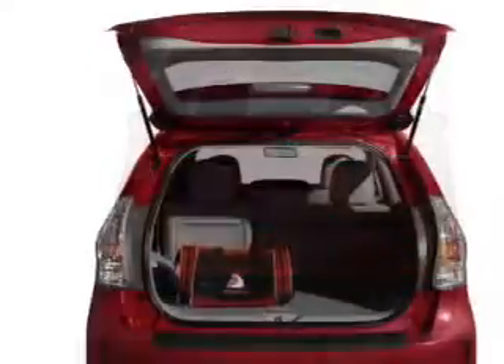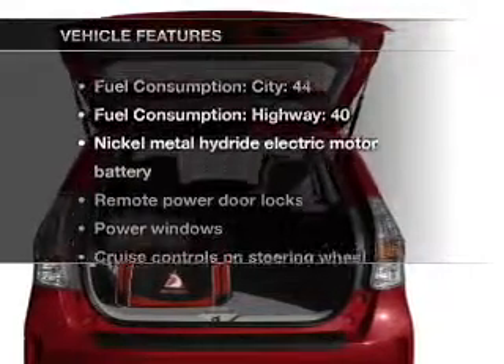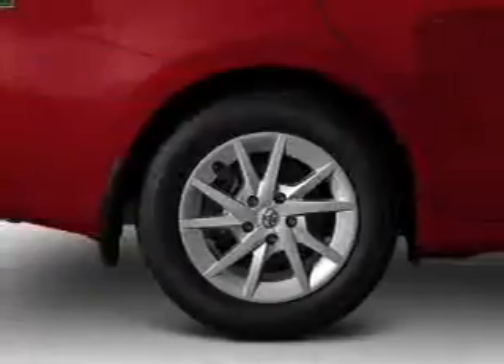Let the outside in with a power convertible roof. Pamper yourself with memory settings. And with these notable features, you won't want to miss out on the opportunity to own this amazing ride.